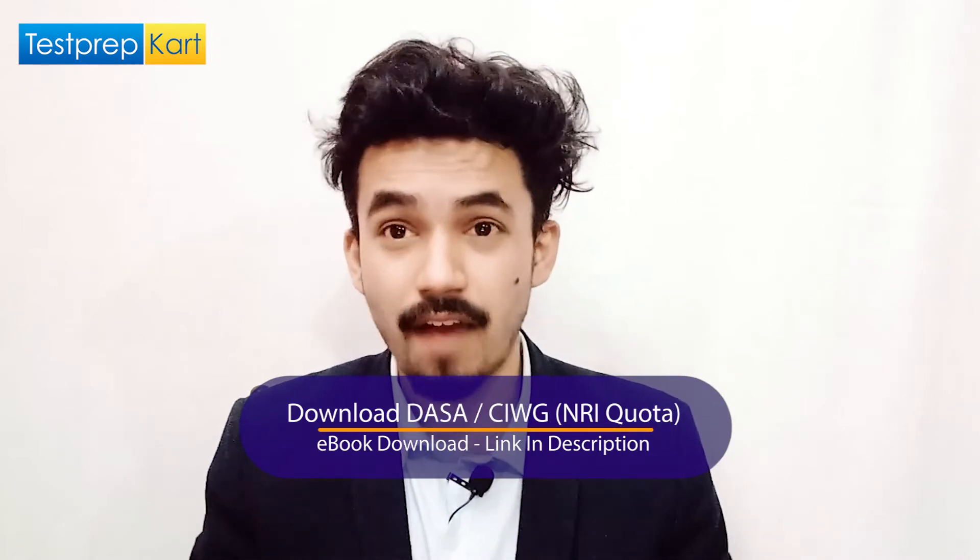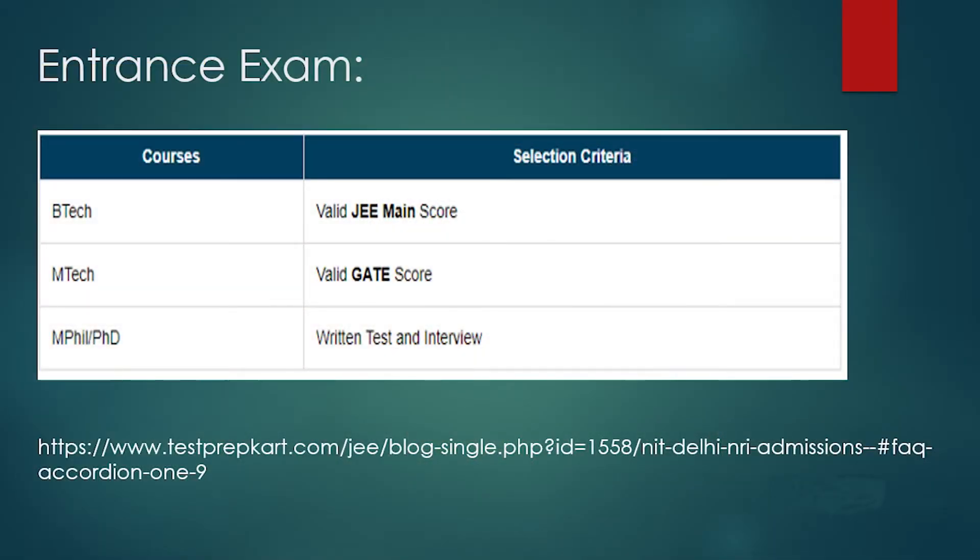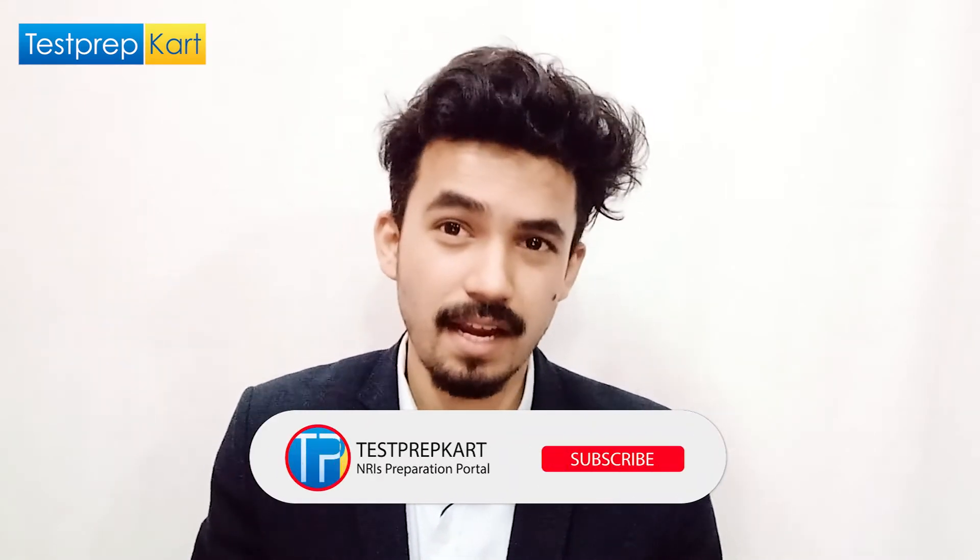The key factor to gain admission is clearing the entrance exam. For BTech, you must clear JEE Mains with a strong score, as NIT Delhi is among the top NITs. For MTech, you need a valid GATE score meeting the cutoff disclosed by NIT Delhi. For MPhil and PhD, there is a written test followed by a Group Discussion and Personal Interview, conducted by the departments of NIT Delhi. Visit testprepcard.com for more detailed FAQs.